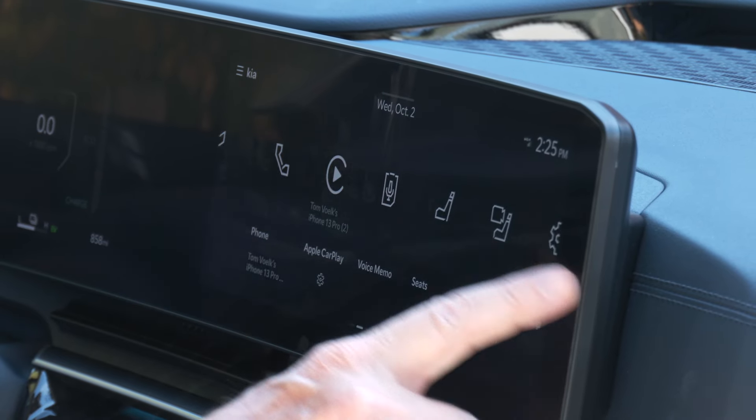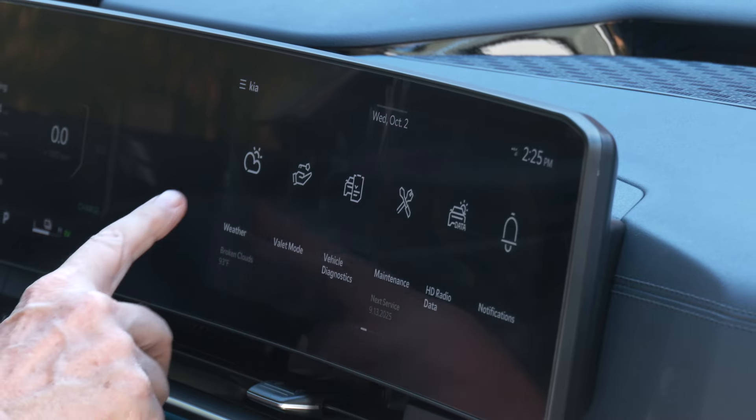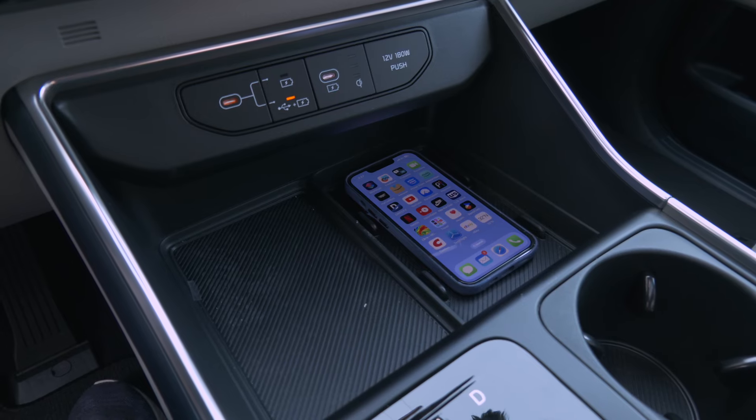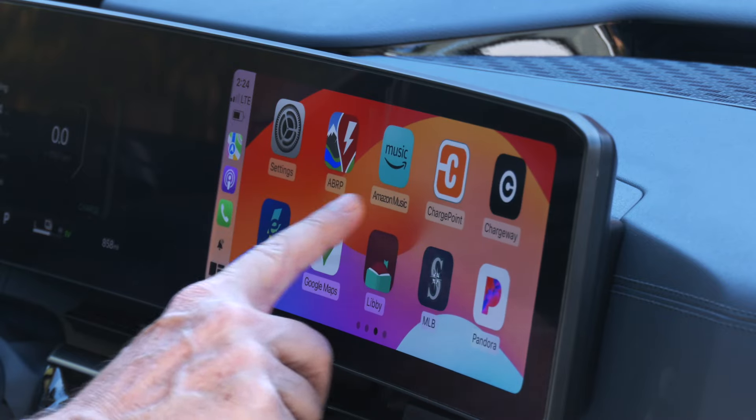Use the wake phrase 'Hey Kia' and it's pretty much hands-free, if you're paying for the subscription service. Wireless phone charging is standard, as is Apple CarPlay and Android Auto, which are now wireless.